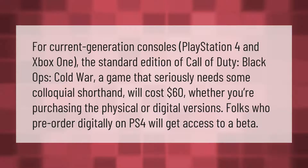For current generation consoles — PlayStation 4 and Xbox One — the standard edition of Call of Duty: Black Ops Cold War, a game that seriously needs some colloquial shorthand, will cost $60, whether you're purchasing the physical or digital versions.